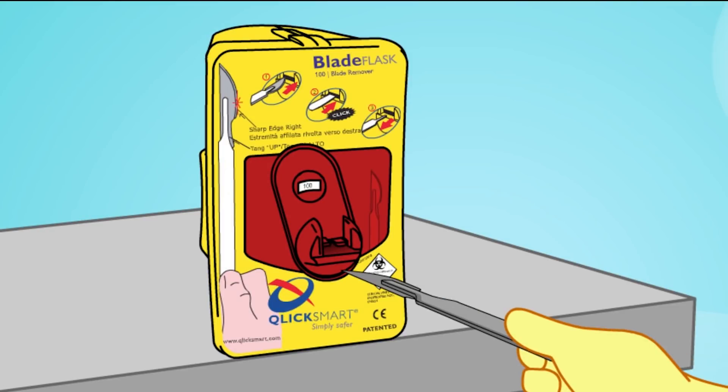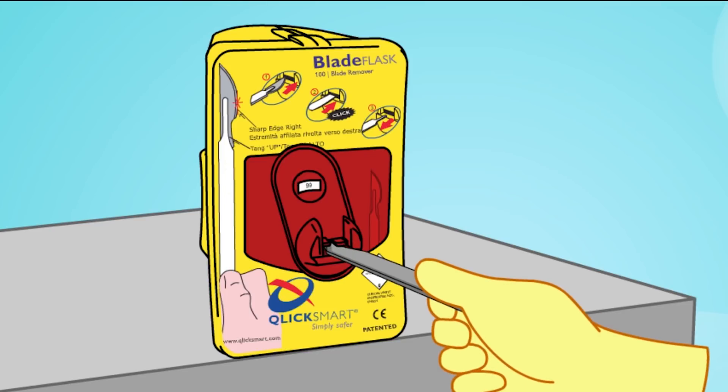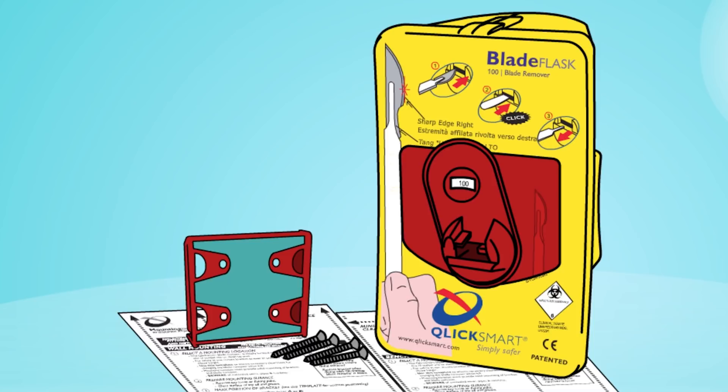To make safety around scalpel simple, ClickSmart developed the Blade Flask, the world's first single-handed blade remover. The Blade Flask complies with international safety standards, including Occupational Safety and Health Administration, and Australian and New Zealand standards.